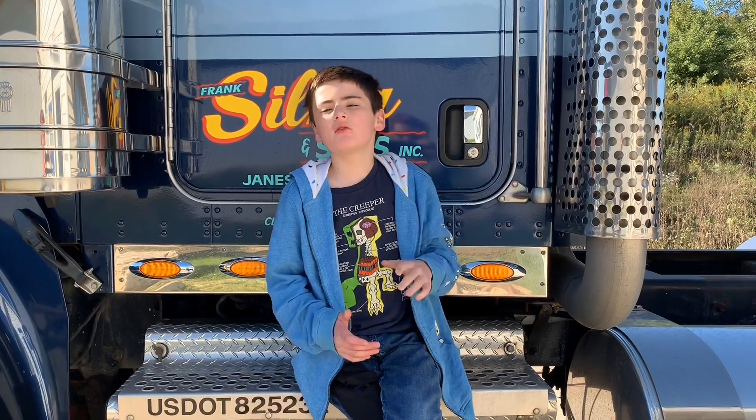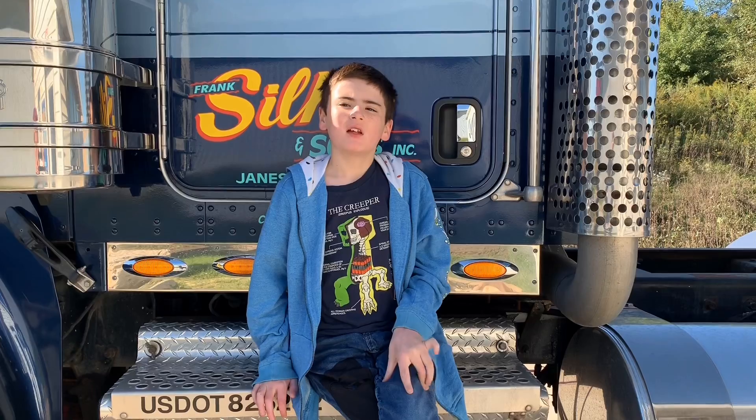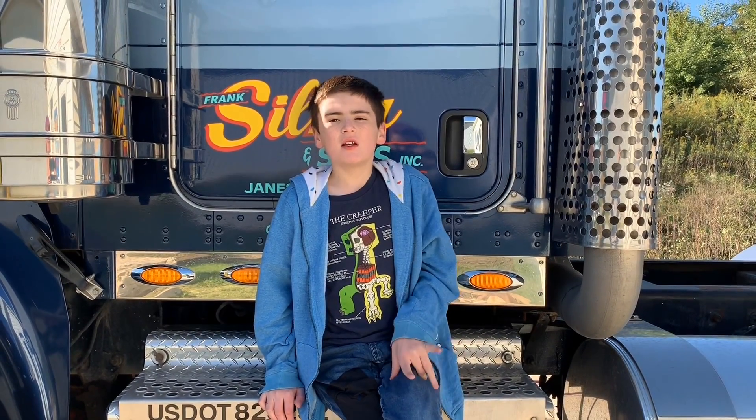Hey kids, welcome to another Adventures of Zeb Dallas. I'm Zeb Dallas and today we are here at the Monster Machines in Motion.